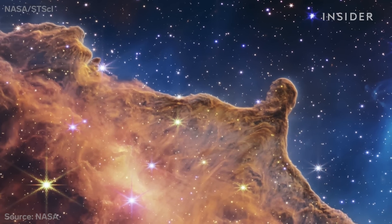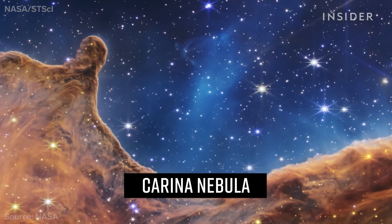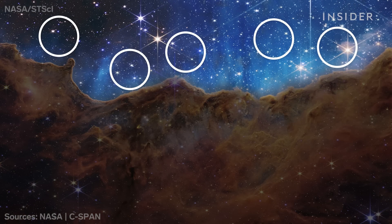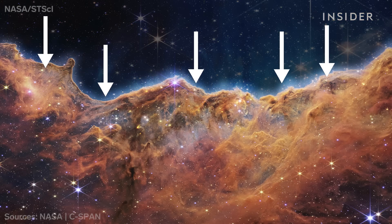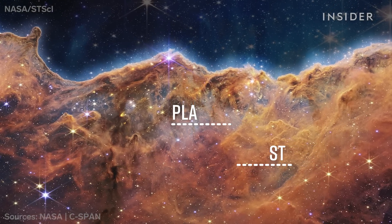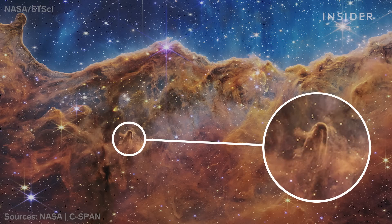And here, Webb captures star birth. Astronomers call these the cosmic cliffs, located inside the Carina Nebula — a star-forming region about 7,600 light-years away, but still within our own Milky Way. New, young stars up here are producing radiation and strong winds, pushing gas and dust downward in this gigantic cloud. Scientists say dust clouds like these are breeding grounds for new planets and stars. They're already seeing hundreds of them here, and they're also noticing new types of cosmic structures scientists can't identify or name — like this thing right here.